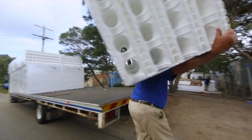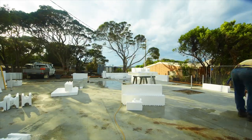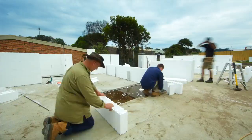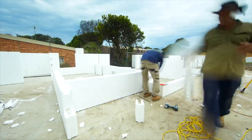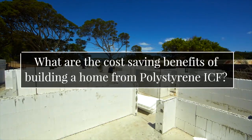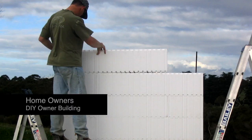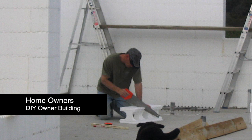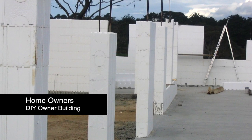The cost benefits of building in a polystyrene ICF system are really within the building process. You should see faster construction through the ease of construction, and it's less taxing on the people using it as well. As an owner builder, which the product really does lend itself to, you'll save up to 50% of your wall costs when building.